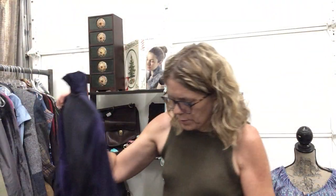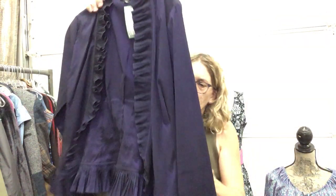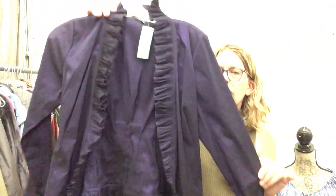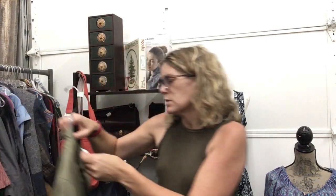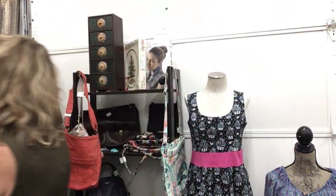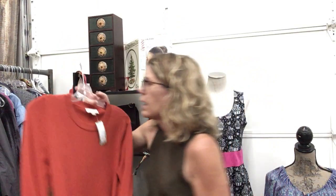Fun purple jacket, size small. Adriana Papell evening, size 4, $19.99 — belted waist, beautiful. Wear that over just a black sheath. Sophie Rue, small, $18.99, lightweight green jacket. Loft, size medium, $9.99 — perfect for fall, great color.